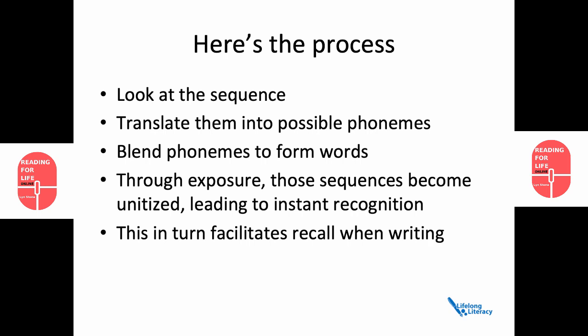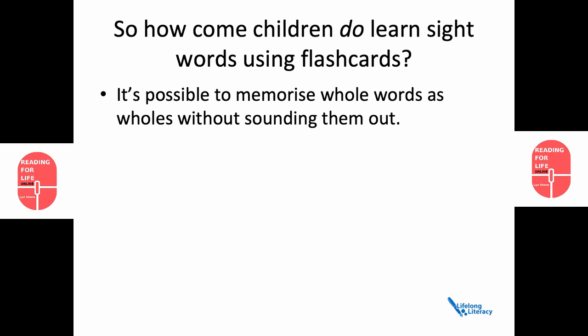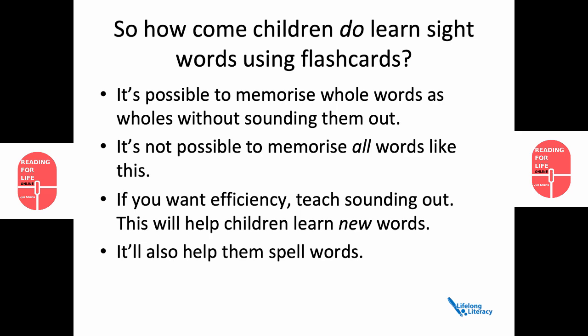But the big question is: how come some children do learn sight words using flashcards? Well, because it's possible to memorise whole words as wholes without sounding them out. But it's not possible to memorise all the words like that. If you want to be efficient and you want to reach as many children as possible, teach them to sound words out. This will help them learn new words, and it will also help them to spell words.